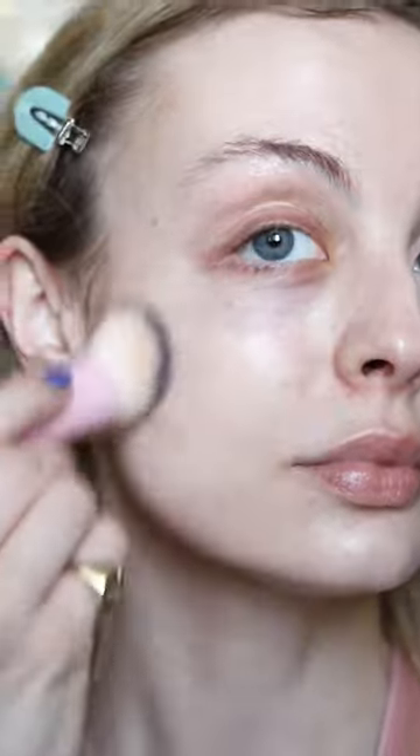First impressions are wow. The shade matches unbelievably good and it blends so seamlessly. This is really beautiful. This is probably medium coverage, but definitely buildable. Very impressed so far. Let's see how it looks with the rest of my makeup done.